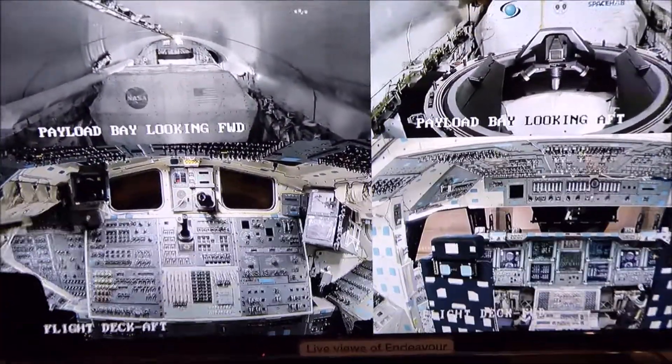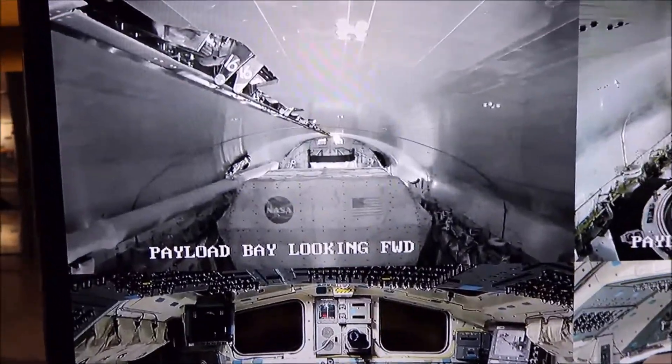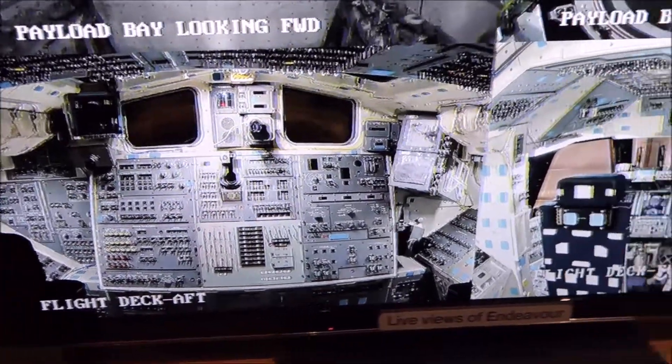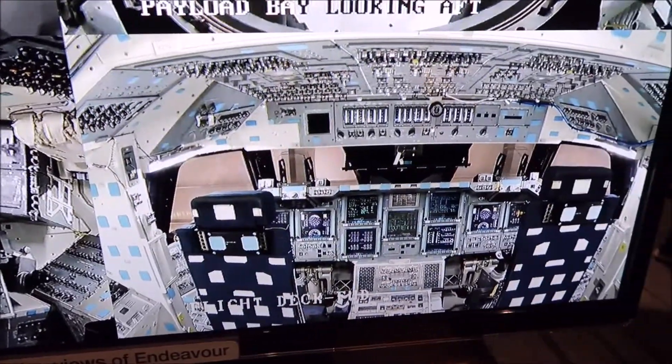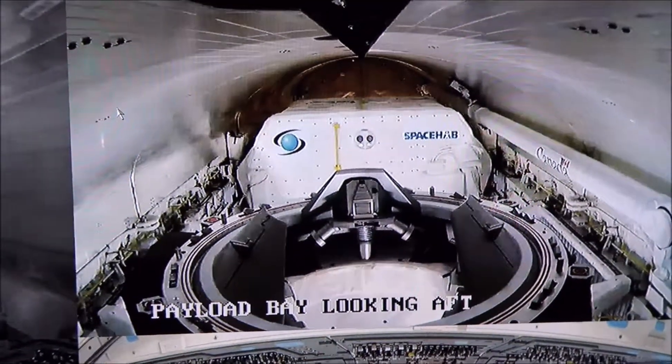It starts with what the stuff looks like inside — so many buttons and switches and knobs. Let's push them all and hope we don't die.